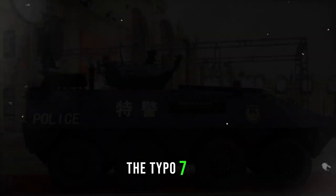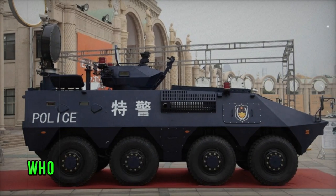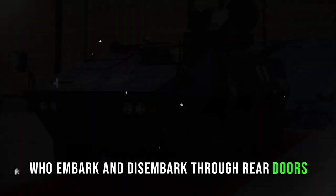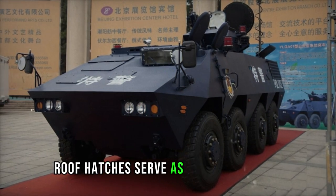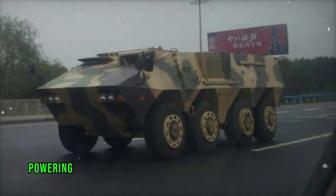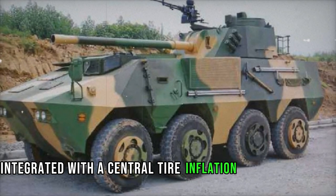Internally, the Type 07 APC can comfortably accommodate 7-9 fully equipped troops, who embark and disembark through rear doors, with some models featuring side doors or hatches. Roof hatches serve as emergency exits, while firing ports are provided for troop engagement. Powering this armored vehicle is a turbocharged diesel engine situated at the front, potentially integrated with a central tire inflation system.